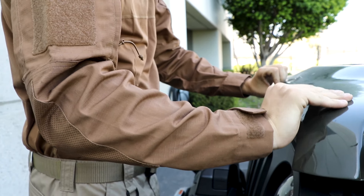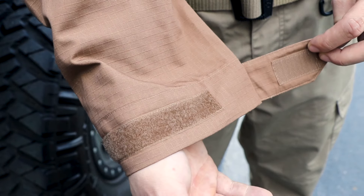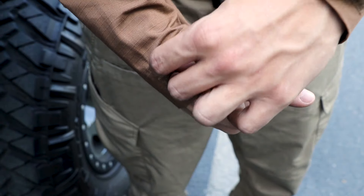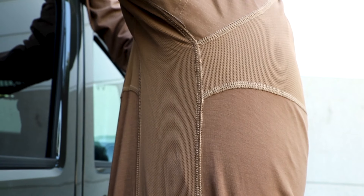Raglan cut sleeves eliminate restrictions, enhance your overall range of motion, and are finished with hook and loop cuff adjustments. Under the arms, there are breathable mesh panels for optimal ventilation that will keep you cool during warmer days.